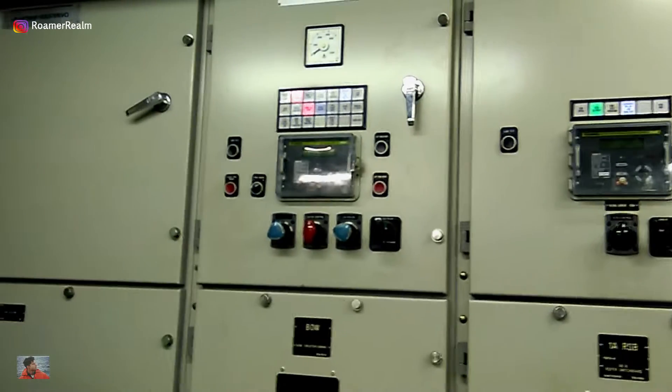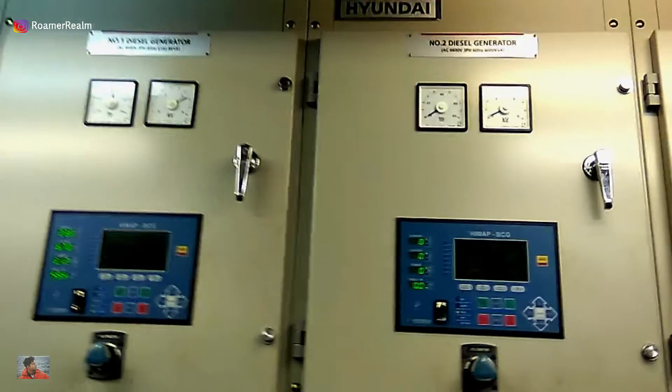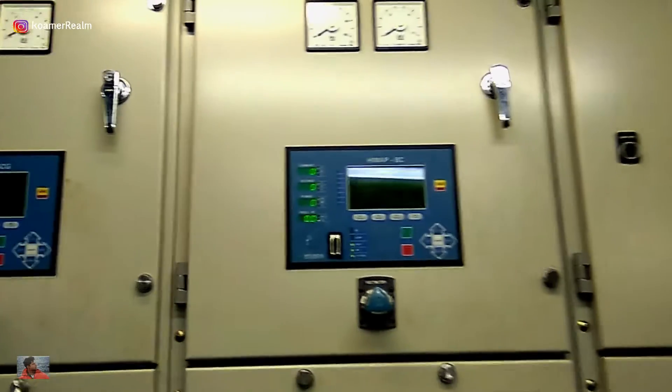Each of the panels you see here are different circuit breakers for different heavy consumers, for example, bow thruster, reefer switchboard, service transformers, the diesel generators, steam turbine generator etc.